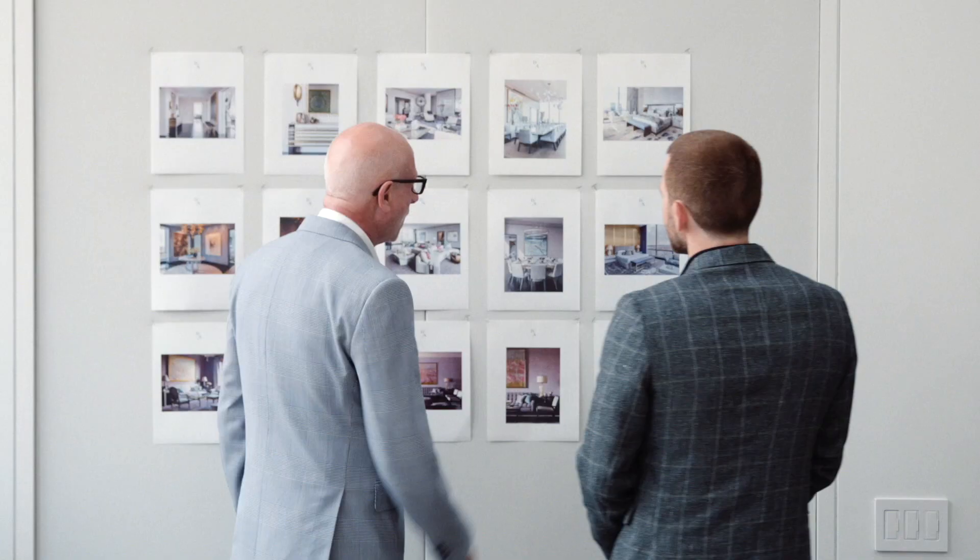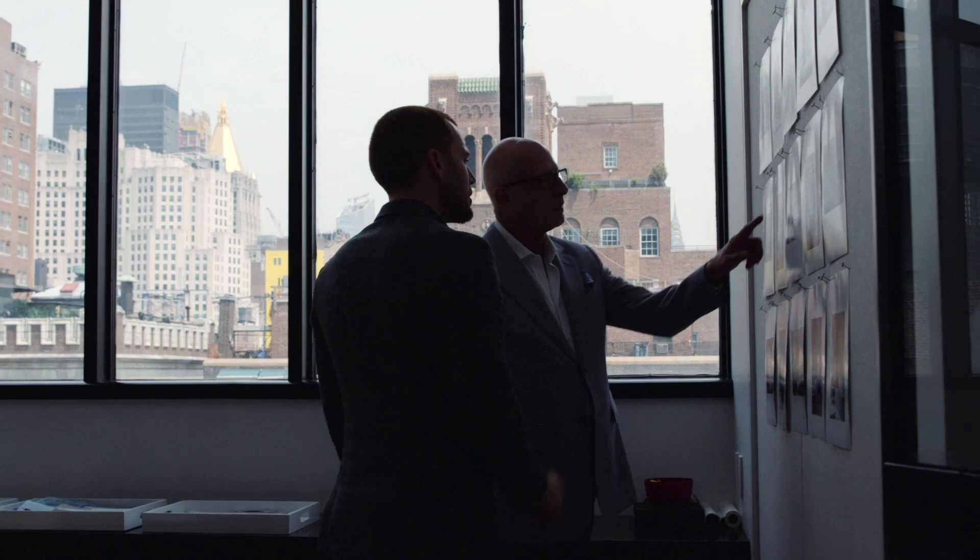Hi, I'm Caleb Anderson. And I'm Jamie Drake. And we are co-principles at New York-based interior design firm Drake Anderson.